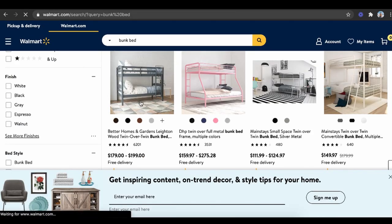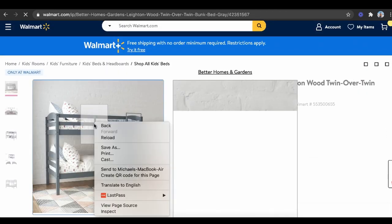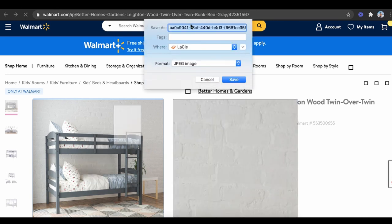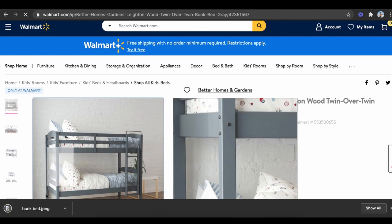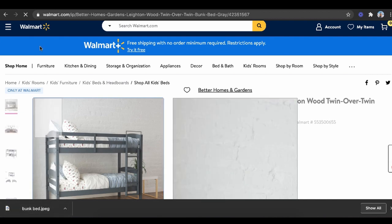You know the saying 'buy low, sell high'? What if you could sell high first — so there's no risk, you're not using any of your money — and then buy low after you've already made the sale? What I would actually do is come here, take this picture, save it as an image, and type in 'bunk bed' as the file name, because this keyword will help me rank in eBay search.